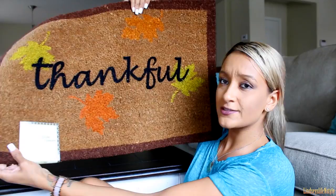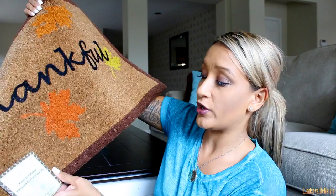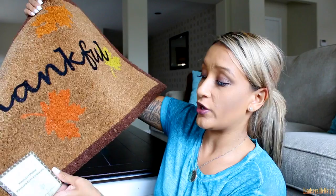Last but not least is this outdoor doormat — it says 'Thankful.' This was actually only six ninety-nine, which is super cheap compared to what I've been seeing at other stores.